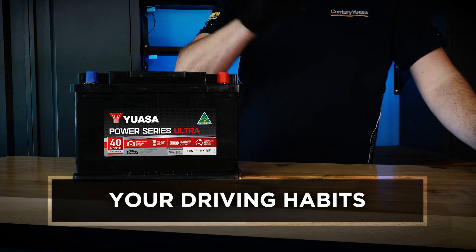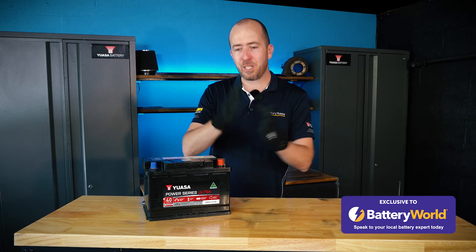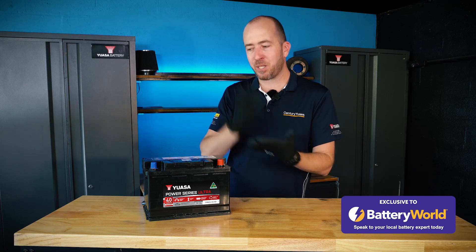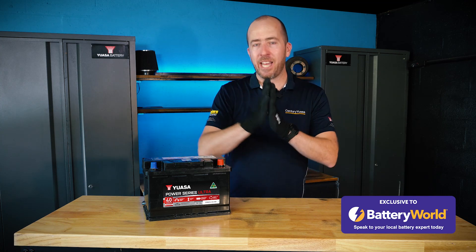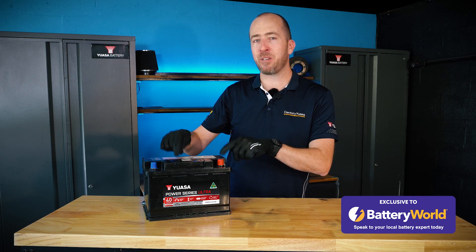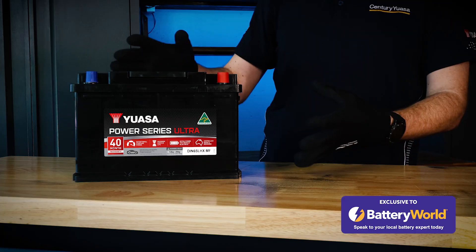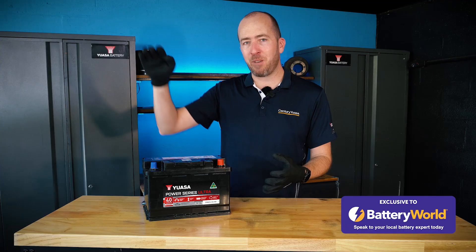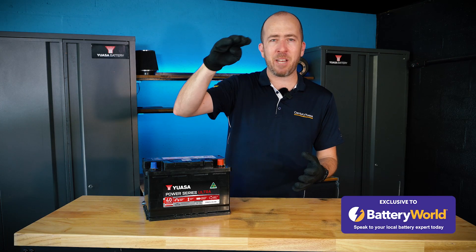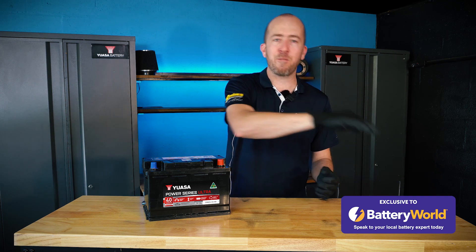The fourth reason could be your driving habits. If you drive on lots of short, small trips — just from your house down to the shops a kilometer away and back again — you're starting and stopping your car and not driving it long enough for the alternator to put the charge back into the battery that it spent starting the engine. Over time you get this stairway effect where the battery voltage drops when it starts the engine and it doesn't quite get all the way back to where it started, then drops again when you start it again, and so forth.